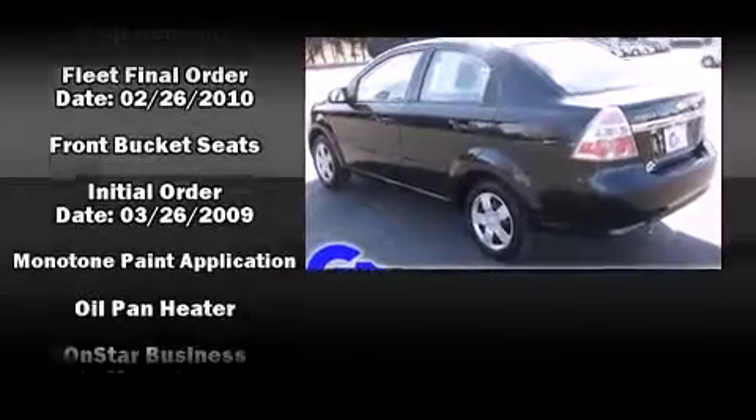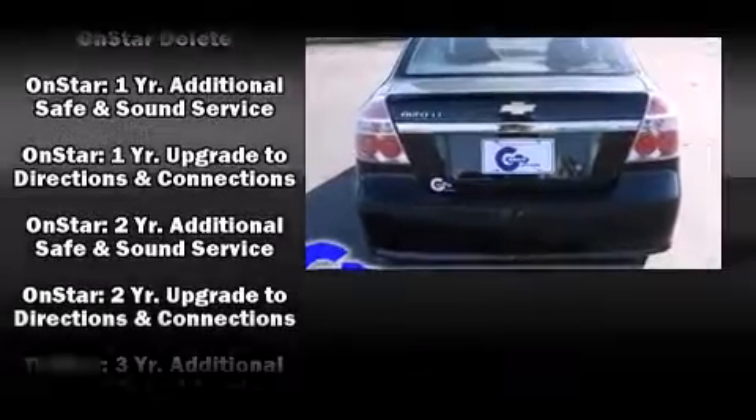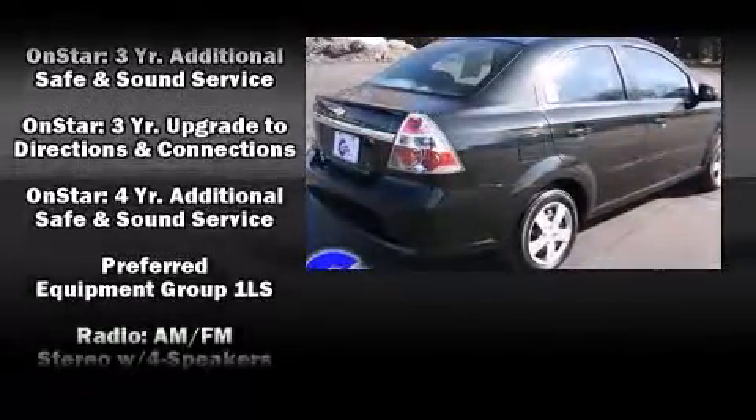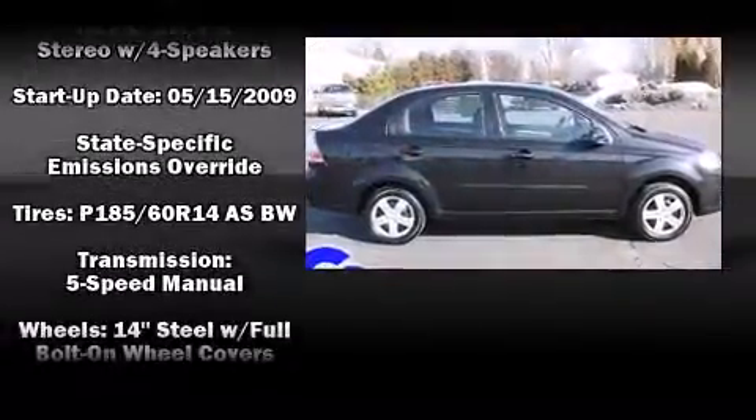Chevrolet paid particular attention to efficiency and practicality with the following features: a tachometer, variably intermittent wipers, and a split-folding rear seat. Audio features include an AM-FM radio and four well-positioned speakers.